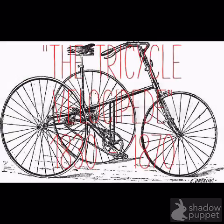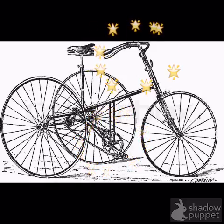The Tricycle Velocipede. This bike was built in 1830. It had a seat, pedals, and steering. It also had three wheels to increase stability.